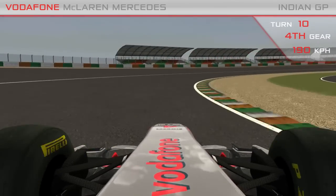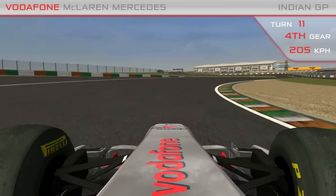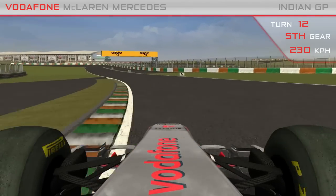Turn 10 and 11 is a 230-degree right-hand corner. The car will be laterally loaded for something like 8 to 9 seconds, and it's likely to be the big front-left tyre killer.